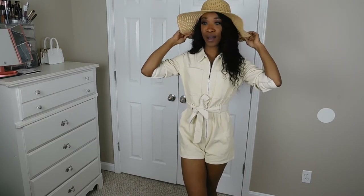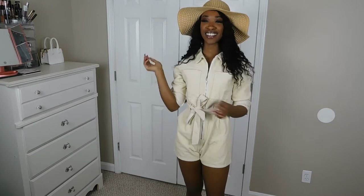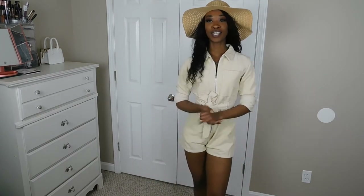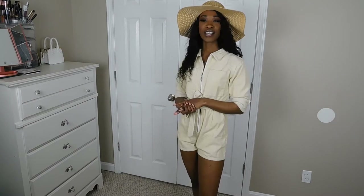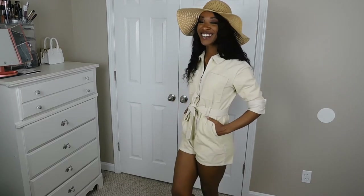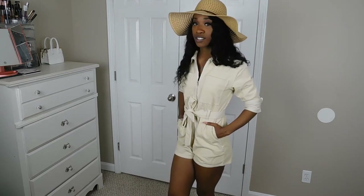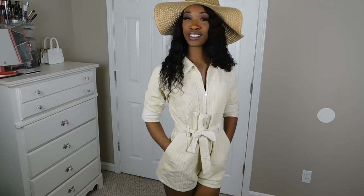I feel like a crocodile hunter in this outfit — sexy tour guide vibes. With this hat it's everything — vacation, vacation. I'm gonna go see some koala bears and tigers in the forest because that's just the vibe. I look so sophisticated. My birthday is in August and I need to go somewhere, because this is really everything and I just love it.